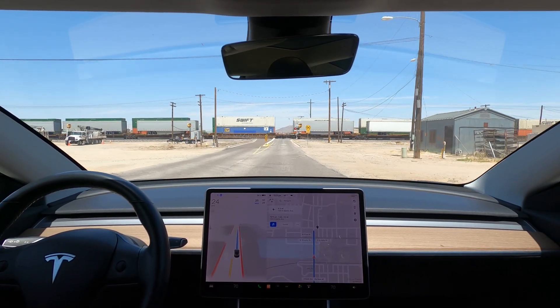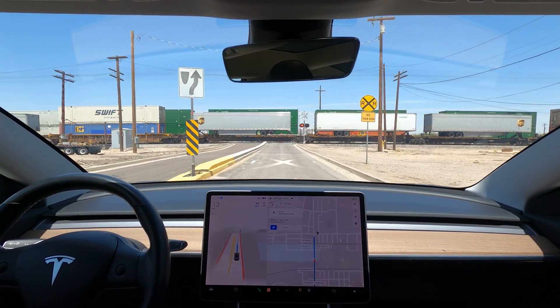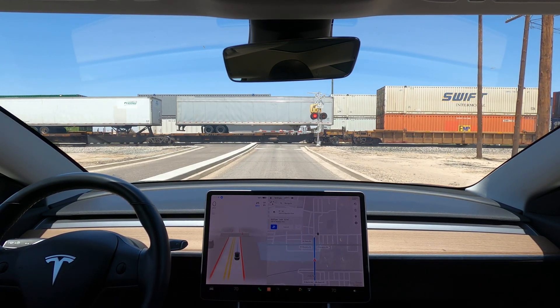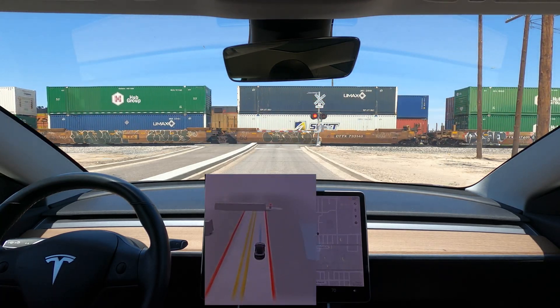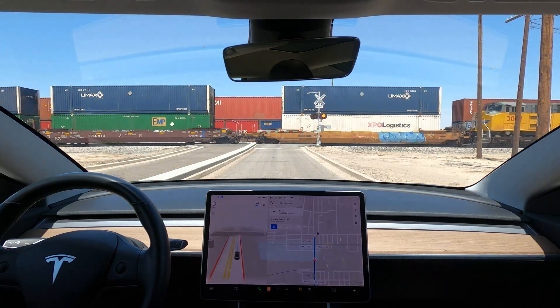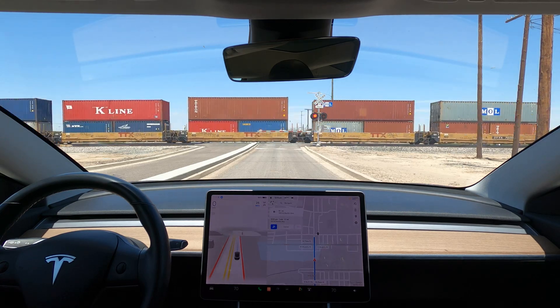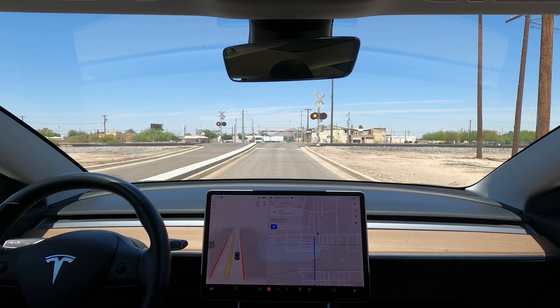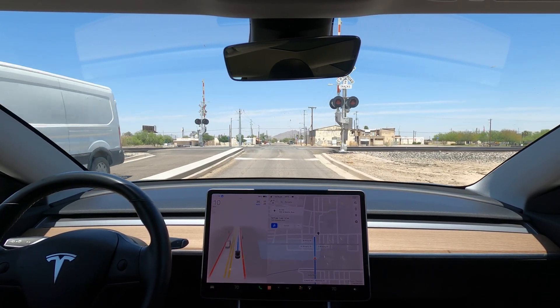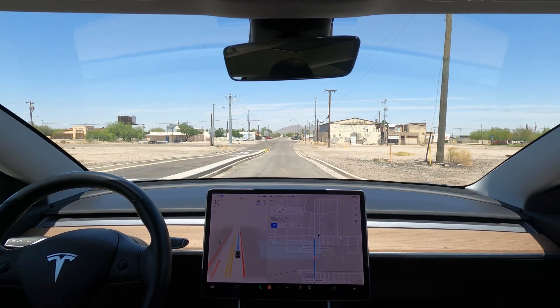I've never been first in line at train tracks with a train present, so this was interesting. The red lights tipped the car off and we came to a full stop. The screen animations were funny because it thought there were a bunch of semi-trucks driving past. It waited until the arms went all the way up and the lights stopped, but the car didn't proceed. There was a line of cars behind me, so I had to manually intervene and press on the accelerator.